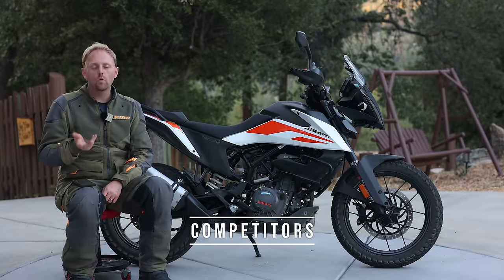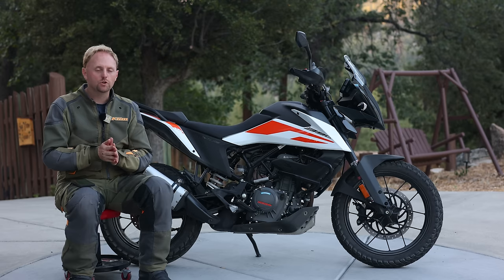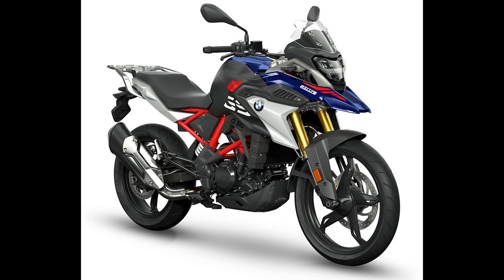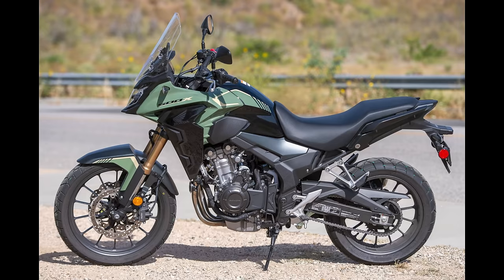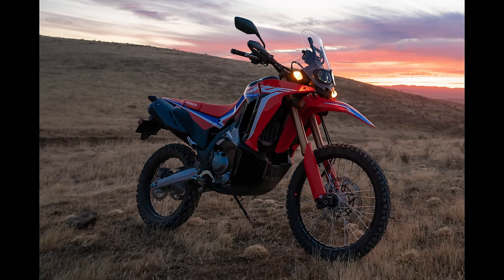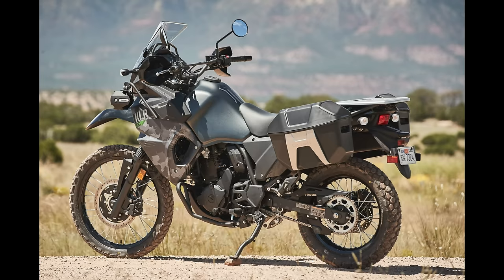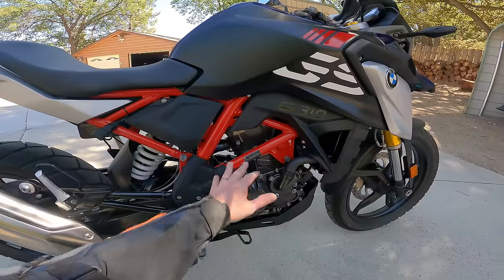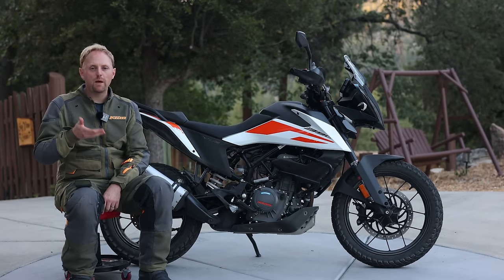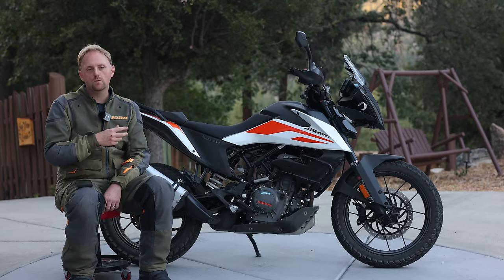Let's talk about the competitors to this bike. There are really six main competitors: the BMW G310GS, the Honda CB500X, the Royal Enfield Himalayan, the Honda CRF300L Rally, the Kawasaki Versys X300, and the Kawasaki KLR650. Starting with the BMW: I did a full test of the 310GS recently — the BMW does not feel as good quality as this, it feels quite cheap, the suspension is very bouncy and soft, and it's not as good on-road or off-road. For the money, this thing will run circles around the 310GS.